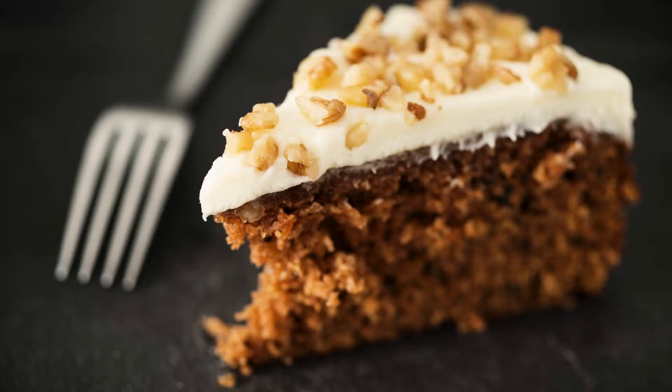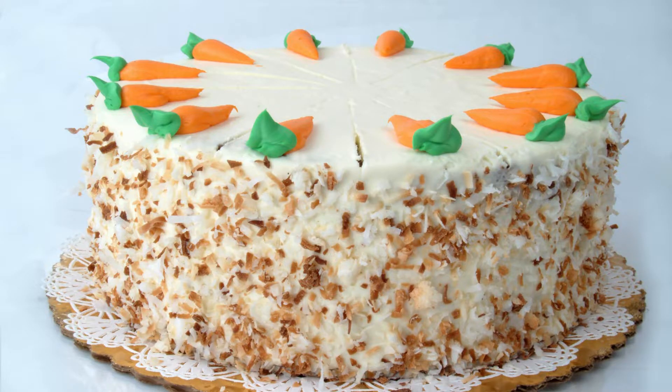Wet mix: In a separate bowl, whisk eggs, oil or butter, and vanilla extract until well combined. Combine: Gradually add the dry ingredients to the wet ingredients, mixing until just incorporated. Stir in the grated carrots.